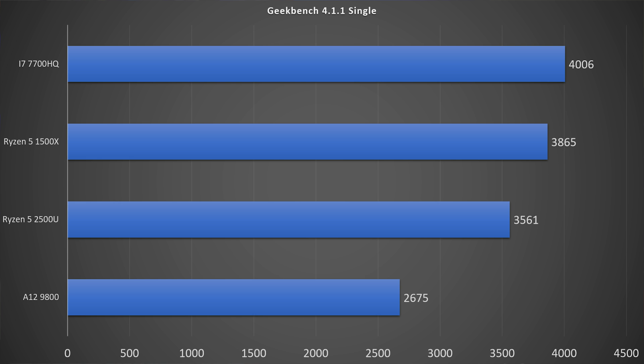For the single-threaded score of the Ryzen 5 2500U, we see a score of 3,561, falling just short of its bigger brother without a graphics solution, the Ryzen 5 1500X. For an APU solution, I do think that this is looking pretty solid. It does still fall short of the i7-7700HQ, but I'm sure it also falls short in price by quite a bit, because it's going to be a Ryzen 5 processor. And it's really good to see an almost 10% gain in single-core performance over the A12 9800.